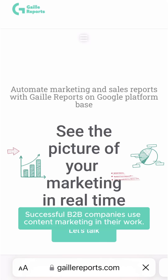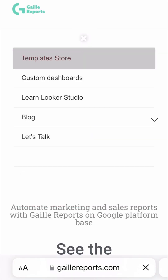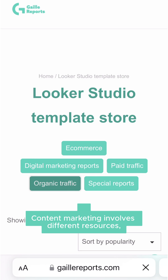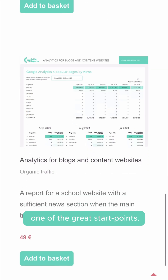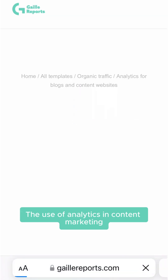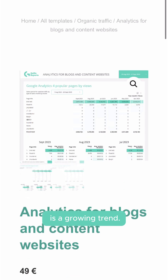Successful B2B companies use content marketing in their work. Content marketing involves different resources, but still your own website continues to be one of the great starting points. The use of analytics in content marketing is a growing trend.